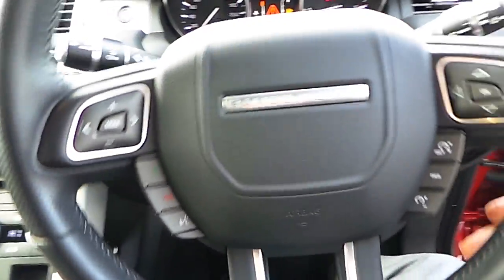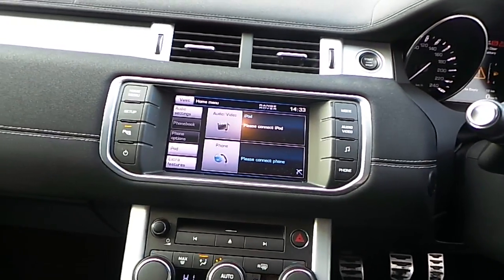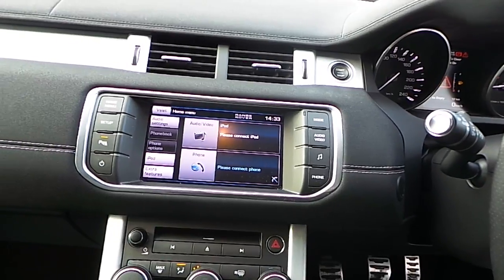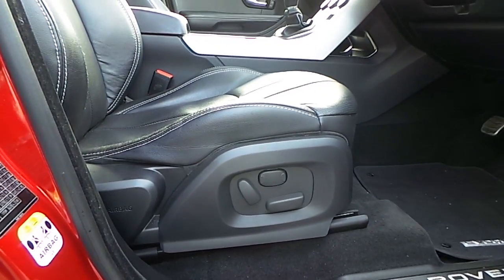It has a multi-functional steering wheel, dual climate control, and an 8 inch touchscreen multimedia connectivity screen. That has got USB, AUX, and Bluetooth connectivity. Both the driver's seat and the passenger seat are fully electrically adjustable as well.